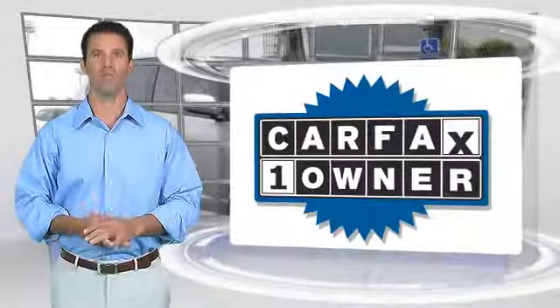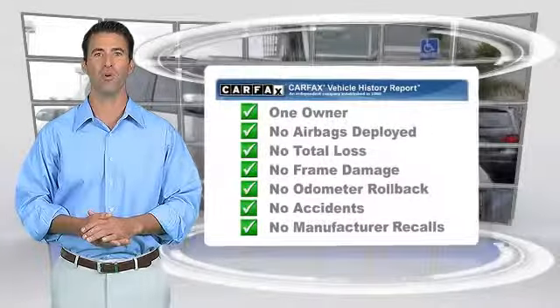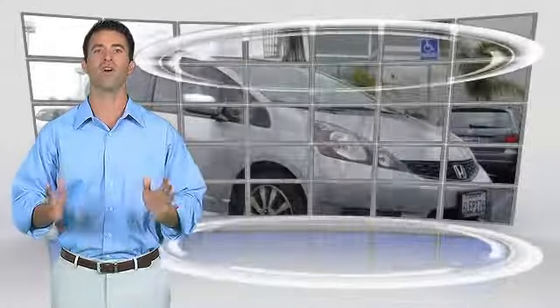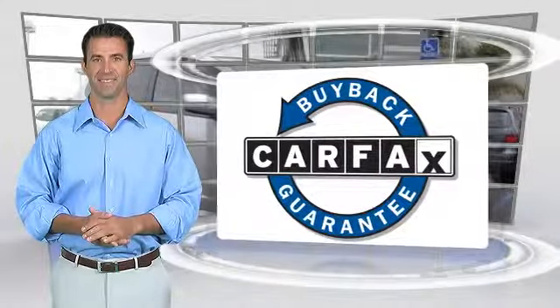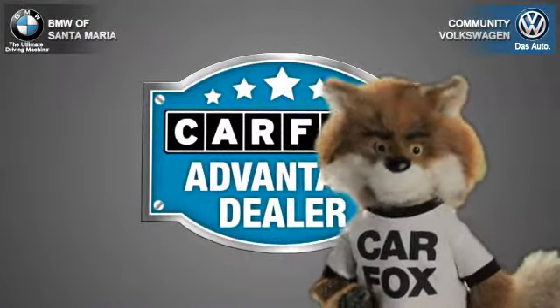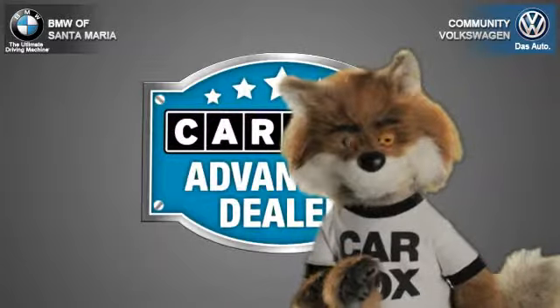This is a one-owner vehicle with the Carfax Vehicle History Report. Be sure to find a complimentary copy of this report online or contact the dealership. This vehicle qualifies for the Carfax Buy-Back Guarantee. Just say show me the Carfax at Community Volkswagen BMW, a Carfax Advantage dealer.